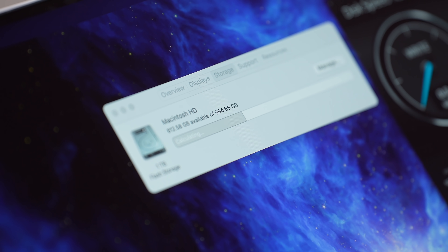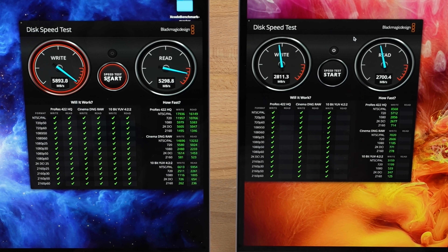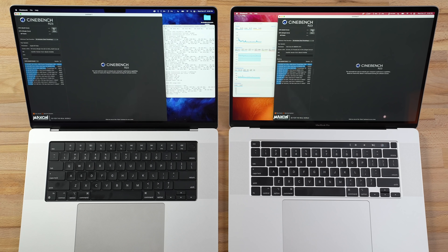We'll do an actual Blackmagic RAW test in DaVinci Resolve in a bit. Next, let's test the SSDs — both are one-terabyte models. We have almost 5,900 MB/s read and 5,300 MB/s write on the M1 Max compared to 2,800 and 2,700 on the i9. That's pretty much double the speed for read and over double for write — a great improvement.